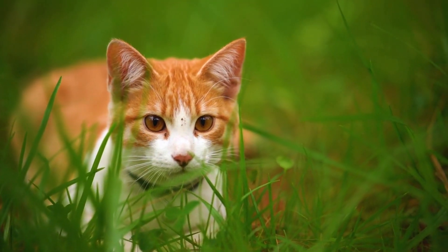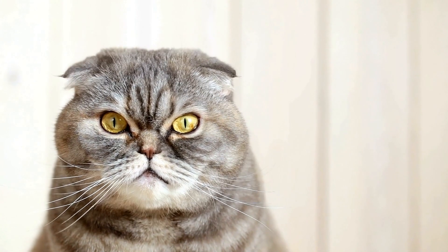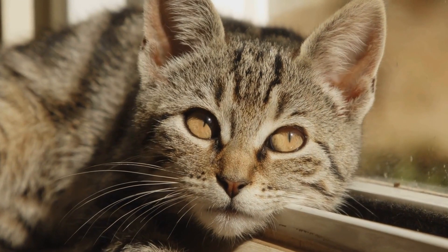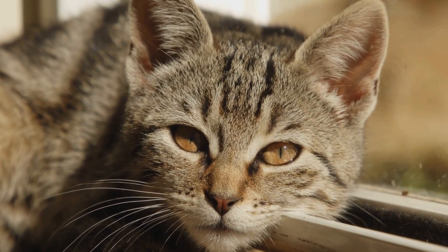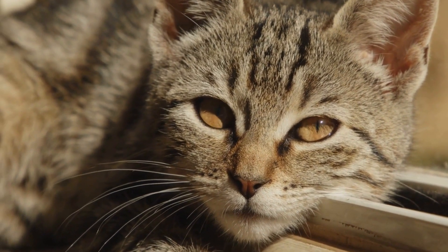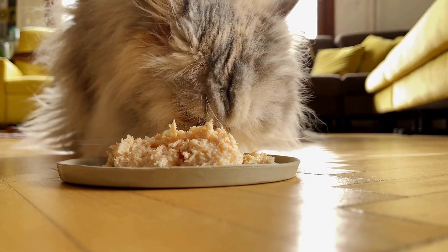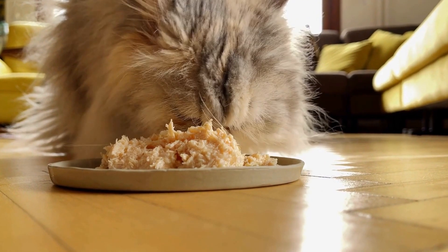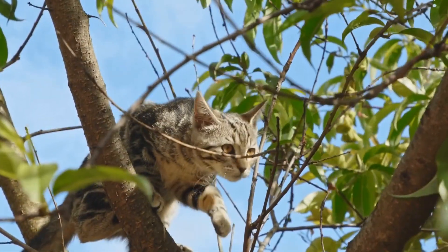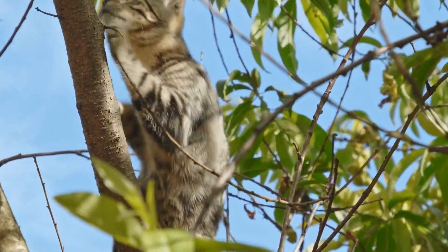Microchipping and ID Tags: Accidents happen, and cats can be notorious escape artists. To ensure their safety, it is crucial to microchip your cat and have them wear a collar with identification tags. Microchipping is a permanent method of identification that can help reunite you with your cat if they ever get lost. ID tags, on the other hand, provide a quick way for someone to contact you in case your cat is found.